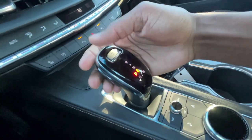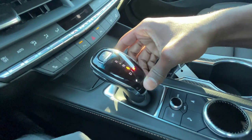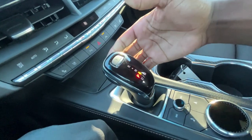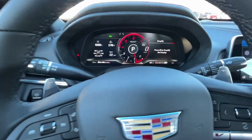For the shifter, push the button and pull down for drive, pull down again for manual mode where you can tap up for neutral. Hit the button and pull all the way up for reverse, press P for park. In manual mode you can use the paddle shifters behind the steering wheel.